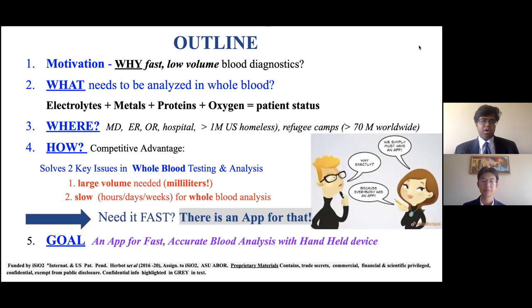As an outline for our talk, we're going to talk about why we need fast and low volume blood diagnostics today. We will talk about what you need to analyze in whole blood to measure patient status, where we can use this new fast algorithm, and how we solve the two key issues in whole blood testing: large volumes currently needed and slow processing, often taking days or weeks. We are also creating an app for X-ray fluorescence analysis and other types of spectroscopies.